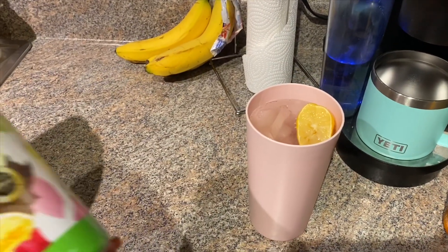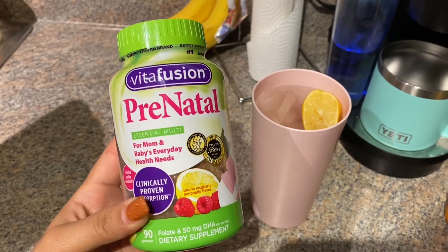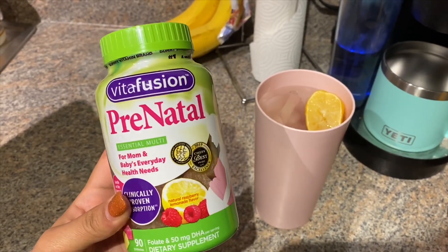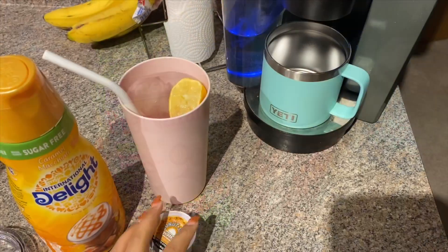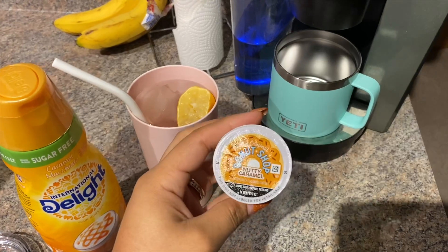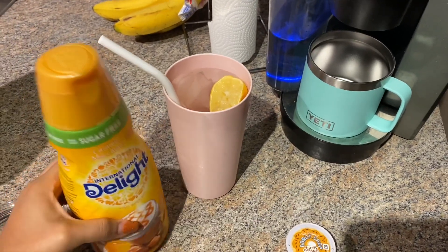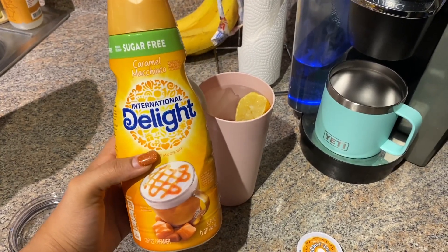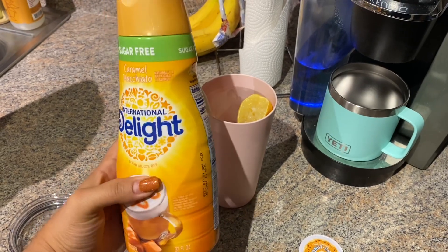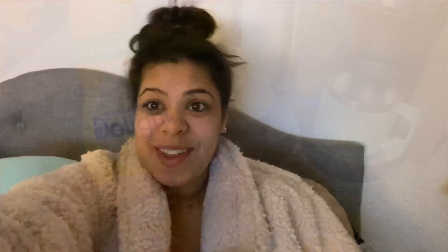For those of you who don't know, I am about seven months pregnant, so I will be taking my prenatals — these are the gummy ones I love and used with my first pregnancy. Today I'm doing hot coffee — the Nutty Caramel from Donut Shop — with a sugar-free creamer that's only one point per tablespoon. I'll go ahead and use two tablespoons with my coffee.